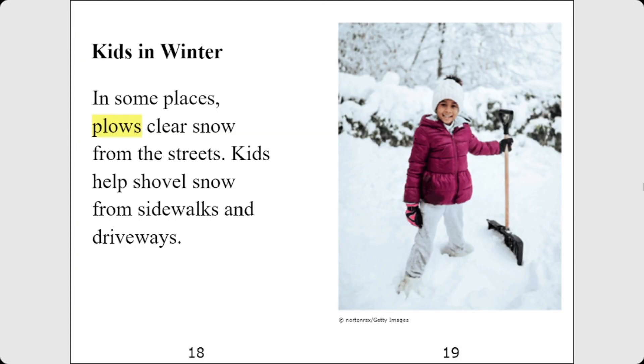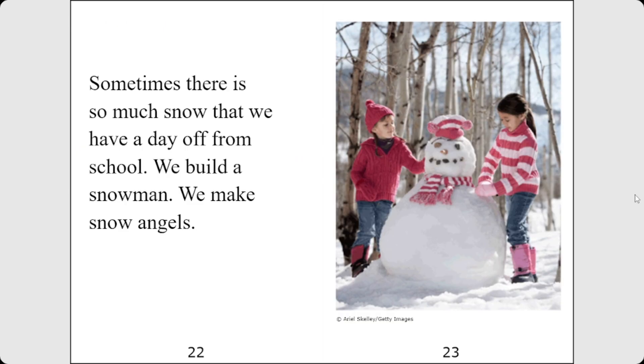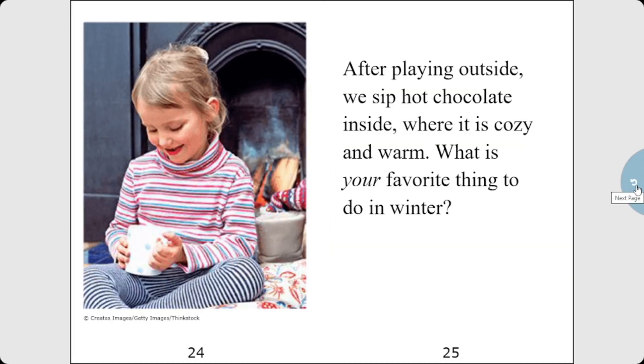Kids in winter. In some places, plows clear snow from the streets. Kids help shovel snow from sidewalks and driveways. Winter sports are fun. We ice skate, sled, and ski. We also go ice fishing. Sometimes there is so much snow that we have a day off from school. We build a snowman. We make snow angels. After playing outside, we sip hot chocolate inside, where it is cozy and warm. What is your favorite thing to do in winter?